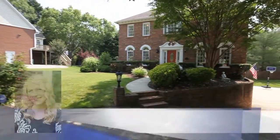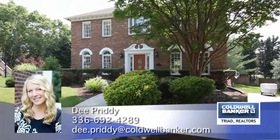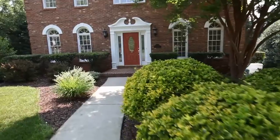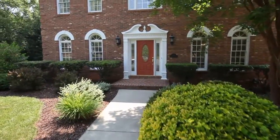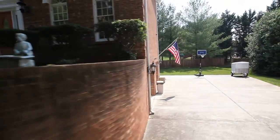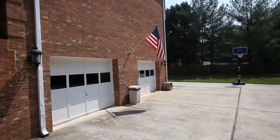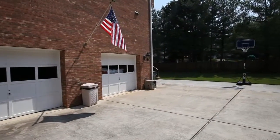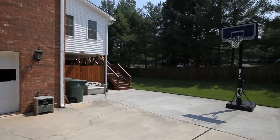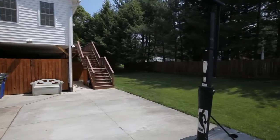At the end of a cul-de-sac in Hunscroft at Glenridge Subdivision in Winston-Salem is 5120 Caversham Court. This stately three-level brick home features a lower-level two-car side-entry garage and a spacious manicured rear yard.